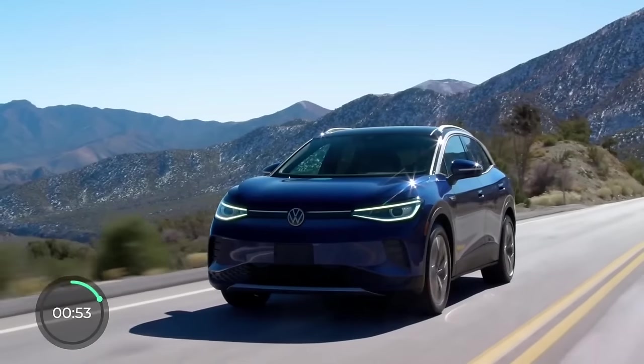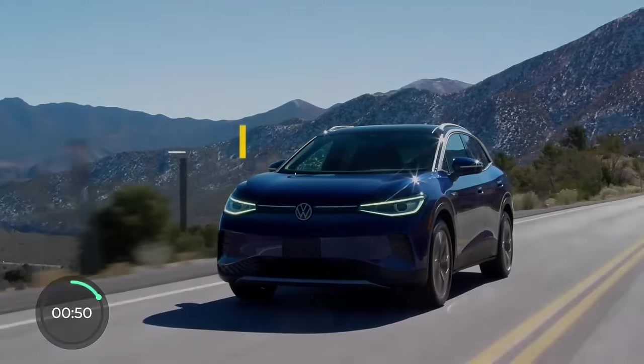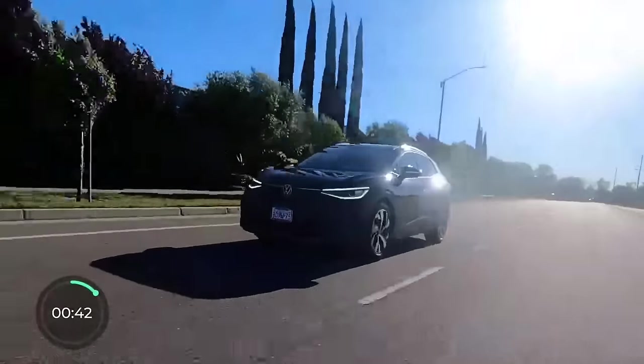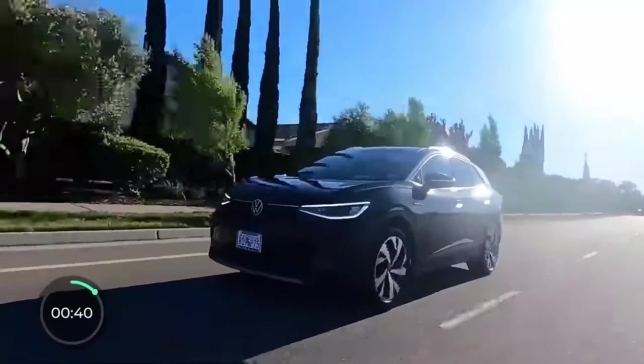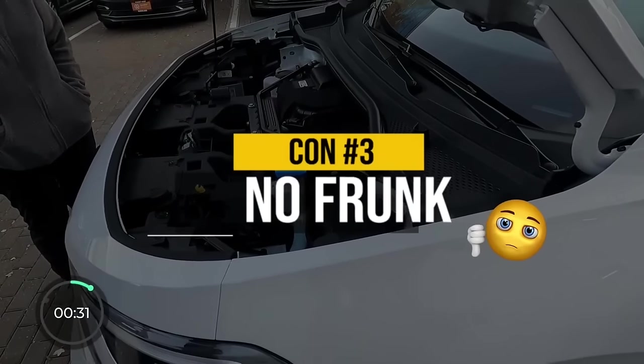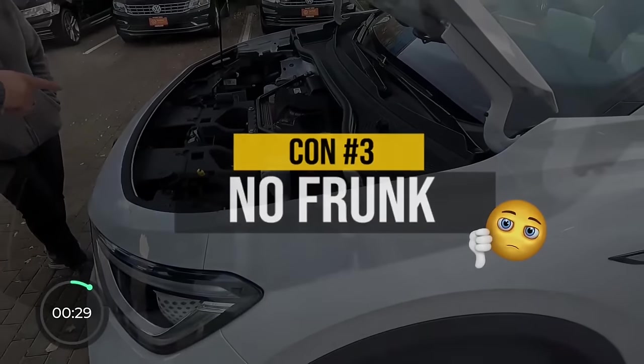Pro number three is something that can't be measured with numbers, but anyone who has ridden in the ID.4 can vouch for the excellent and smooth ride quality. The car is built well, the noise isolation is great, and so is the vibration control — it's like you're driving in butter. The last con is that even though there's no engine up front, the ID.4 does not have a frunk. Most other EVs do, and a lot of people love it.